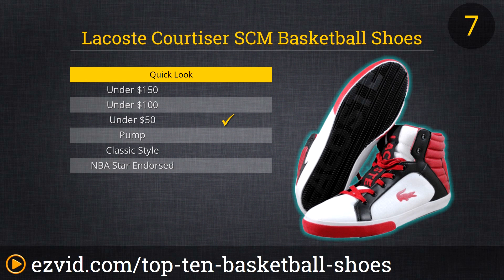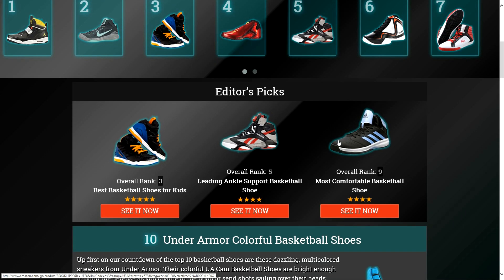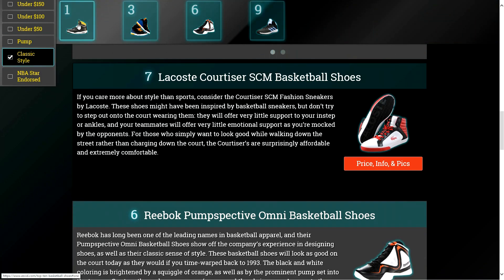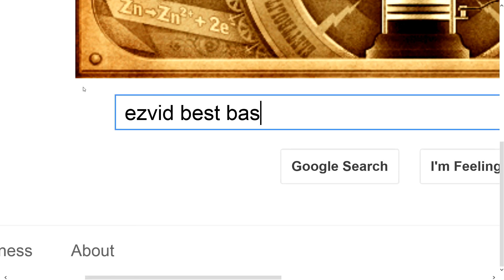For those who simply want to look good while walking down the street rather than charging down the court, the Courtizers are surprisingly affordable and extremely comfortable. To get full reviews for each pair of basketball shoes in our list and quickly narrow down which one is right for you, click the links beneath this video or search for EasyVid Best Basketball Shoes.